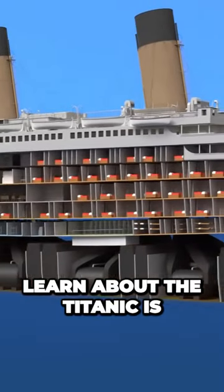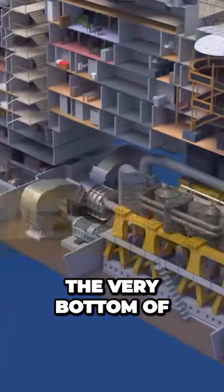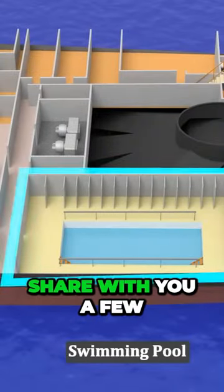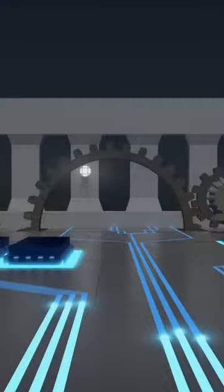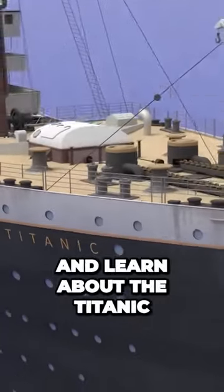The best way to learn about the Titanic is to see it in 3D. We'll start at the top on the boat deck and then go through the ship deck by deck. My favorite is the very bottom of the ship, which has the engines that power this massive ship. This is going to be a full tour, so I hope to share with you a few things you may not know about the Titanic. All right, let's dive in and learn about the Titanic.